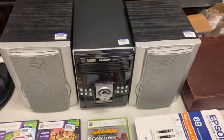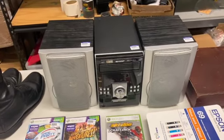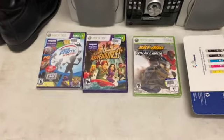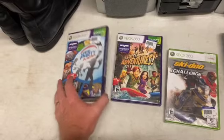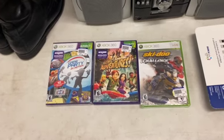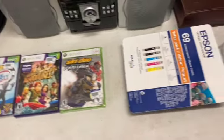I got the Sharp 5-disc CD player changer — I paid $25, plugged it in and tested it, and it seems to be in working condition. These sell for around $125 plus shipping. I got these three games — I usually don't pick these up because they don't sell for a lot, but this game is sealed and this one is also sealed. These two sell together as a bundle because they're both Kinect games. I only paid $6 for all three and I'll probably get $40 to $50 out of them.